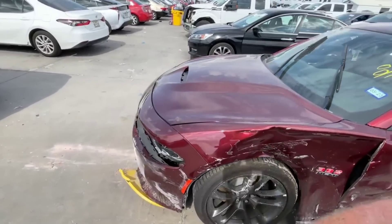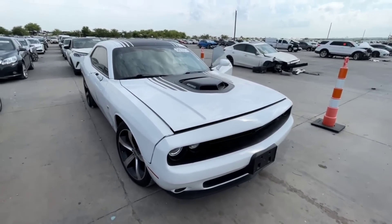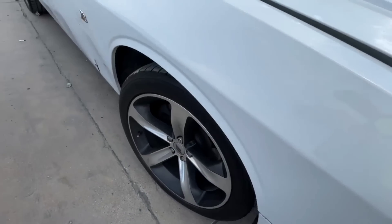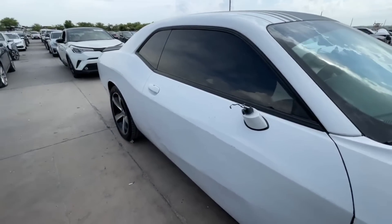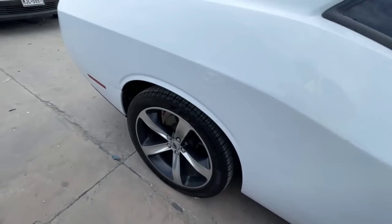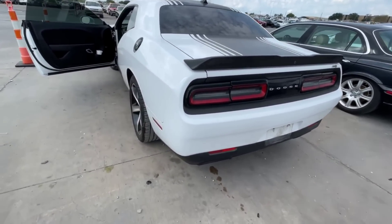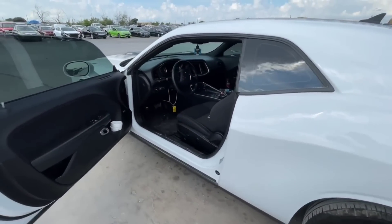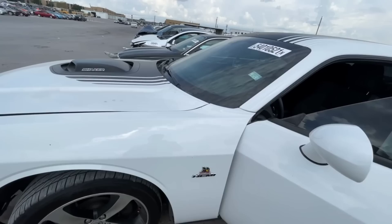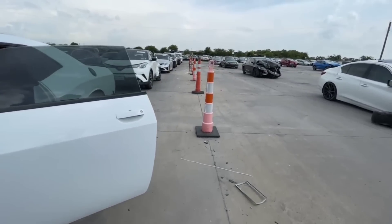Next we have another Dodge Challenger Scat Pack — this one's a little special because it has the Shaker. You can see some body lines bent off the front fascia, that fender has a little ripple, the door has a ripple, it's missing the mirror, and the body damage goes all the way down to the back. When you start seeing it there, body repairs get stupid expensive. The ass of the car looks fairly decent on the other side. There's the badging — 6.4 liter HEMI.